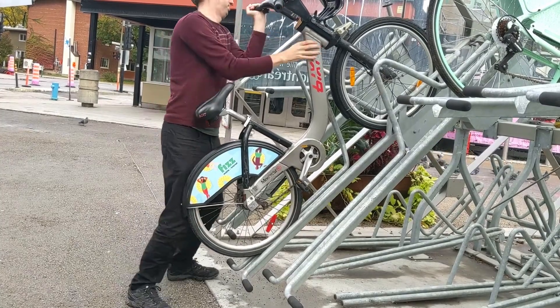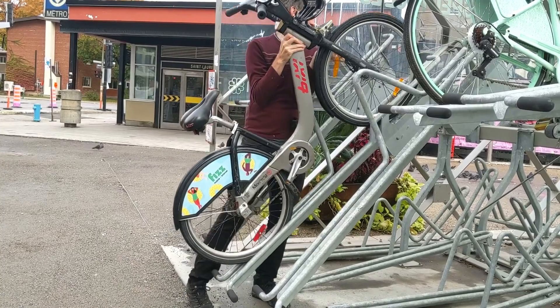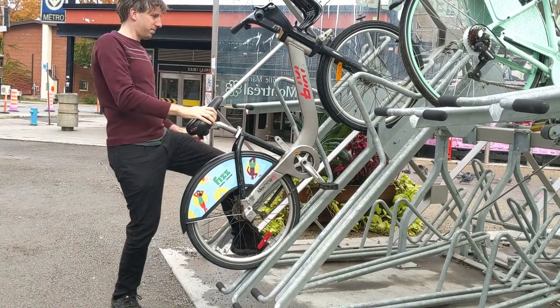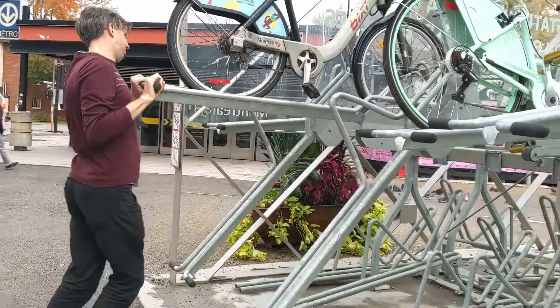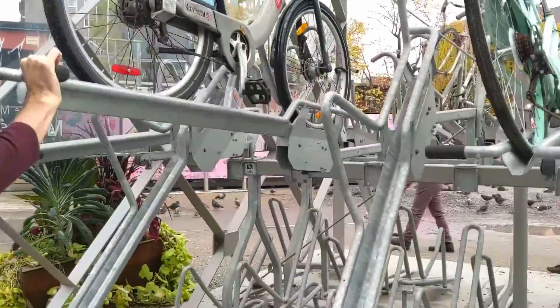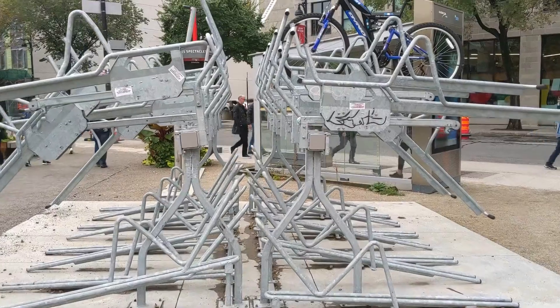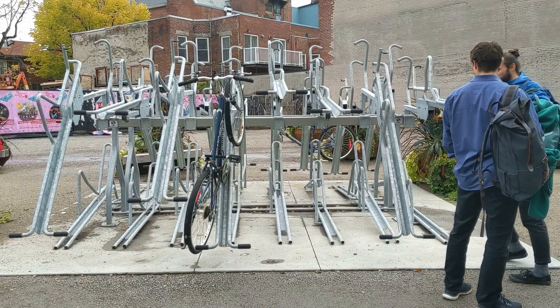If you opt to park on the bottom level — perhaps because it's quicker or too challenging to lift your bike up — you'll find that the second level may be too low for taller bikes and your handlebars may hit it. If your bike does fit, there's not a natural place to lock it. Overall, it's not hard to see why this rack is barely used, even though nearby racks are quite full and it's located in a busy area next to a metro.